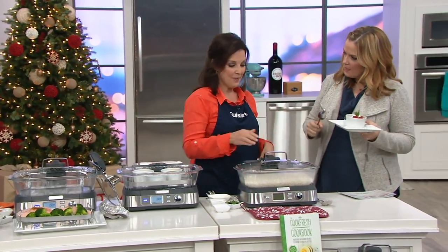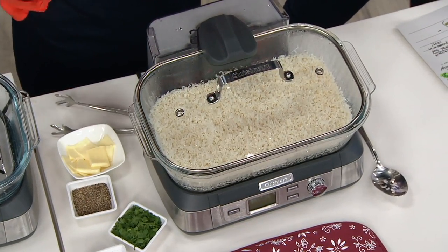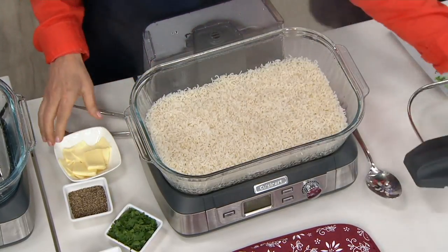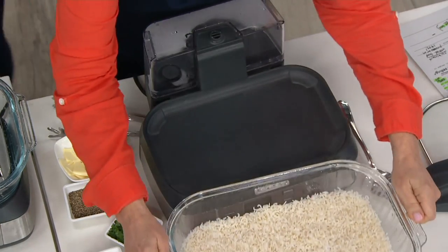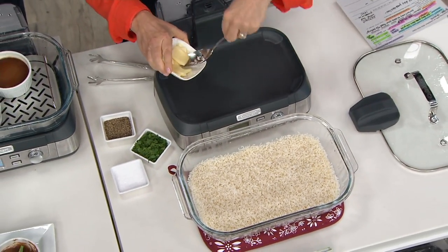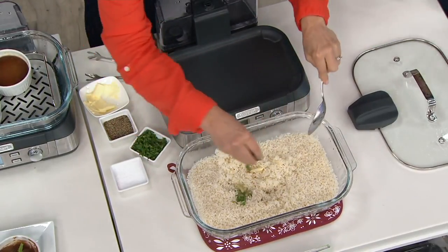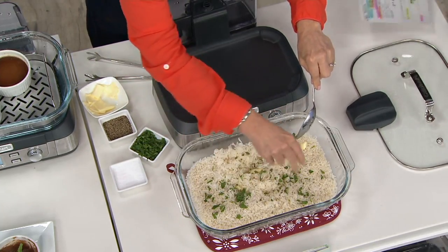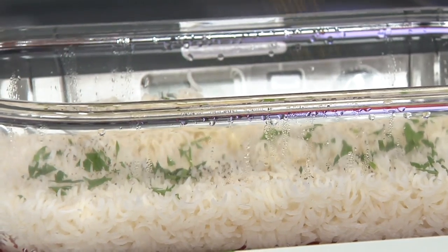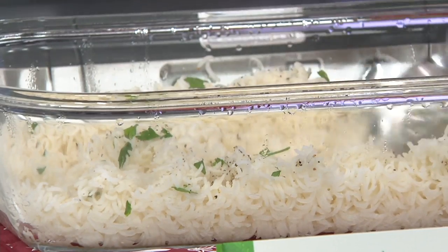Rice is the number one starch at my house. When you cook rice on the stove, if you let it boil over you've got a mess and you have to babysit it. This steamer does rice so beautifully. You pick it up and take it right to the table. Look how fluffy and lovely that rice is — drop some butter and parsley in there. Your beans, quinoa, black beans, garbanzo beans all cook beautifully and you can serve right from this five-liter vessel.